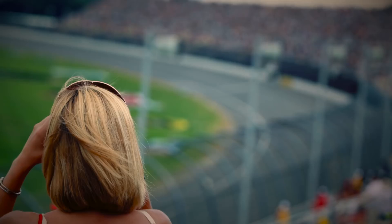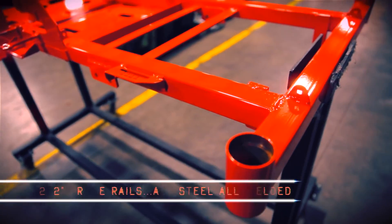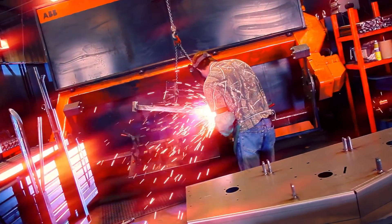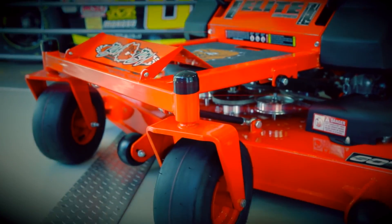Every NASCAR racing team stakes their safety and reputation on the build of their chassis. Bad Boy's no different. Our 2-inch by 2-inch all-steel frame is all-welded, and our full quarter-inch solid-steel front forks are the biggest and baddest in the business.